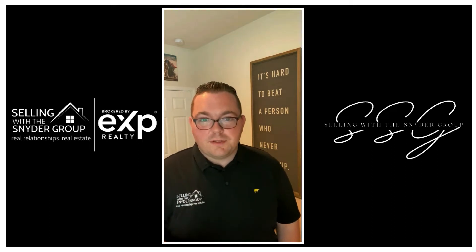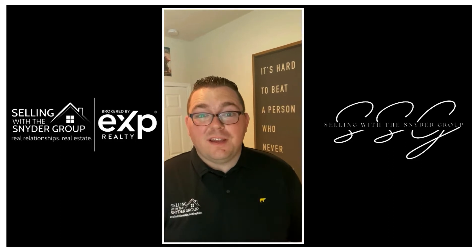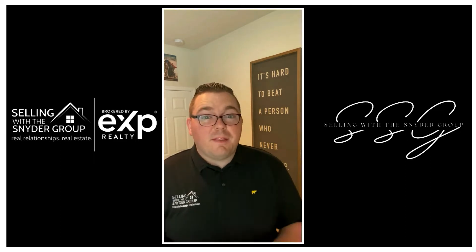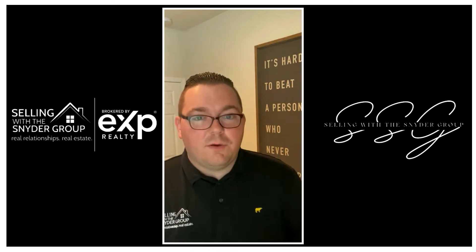Hey, what's going on y'all? Brandon with Selling with the Snyder Group here. It is almost summertime, which means everyone is going to start moving. Kids are getting out of school, homes are going to start hitting the market even in this crazy time with this market being the way it is. So we're going to talk about the top five things that I would be doing to my house to get it ready to sell.